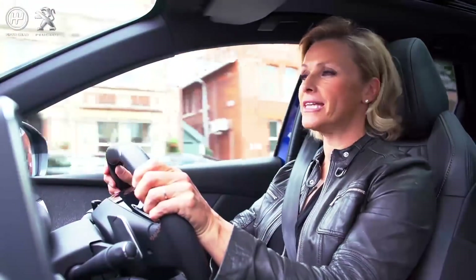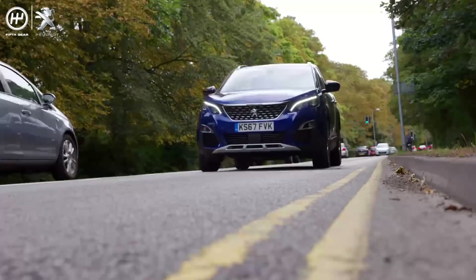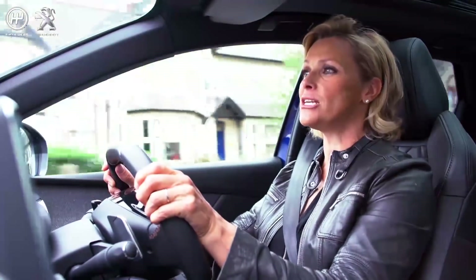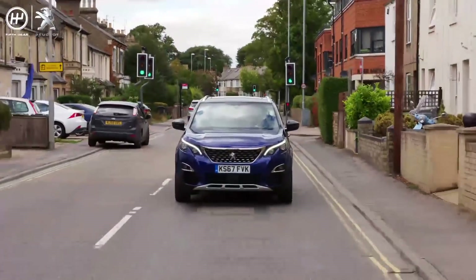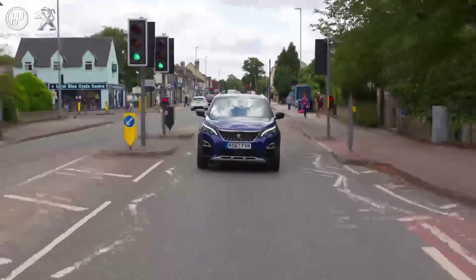Then there's advanced driver attention alert. As we all know, it's important to take a break when you've been driving for a long time. In this 3008 GT Line, as soon as you travel over 40 miles an hour, a timer starts and after two hours you'll receive a message reminding you to take a break. This GT Line will also keep tabs on your driving and if it thinks you're making mistakes, it will tell you.